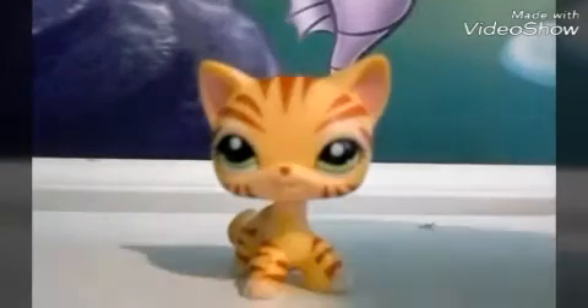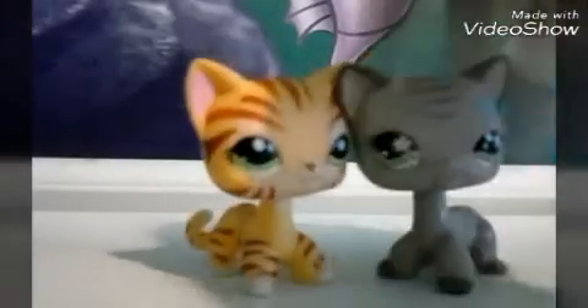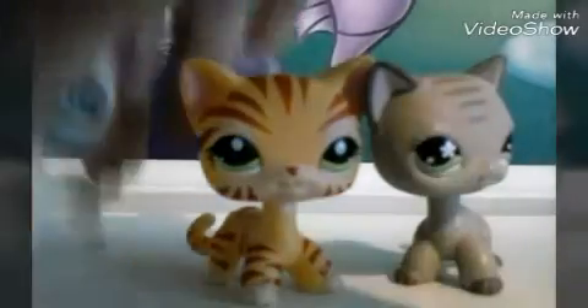Funny thing is, yesterday I got these LPS. I got her, her, and her.